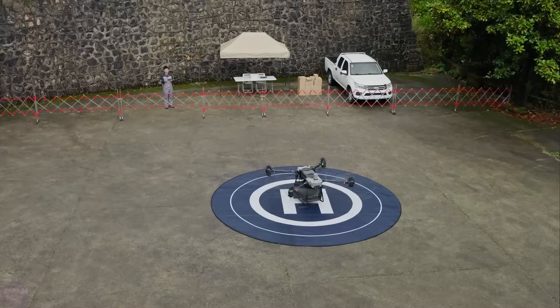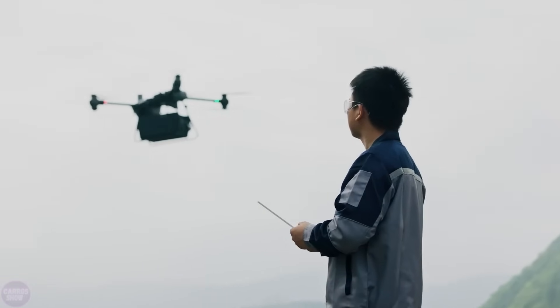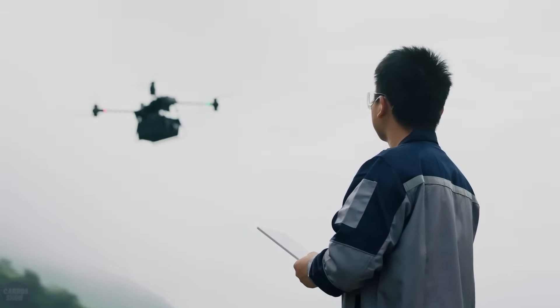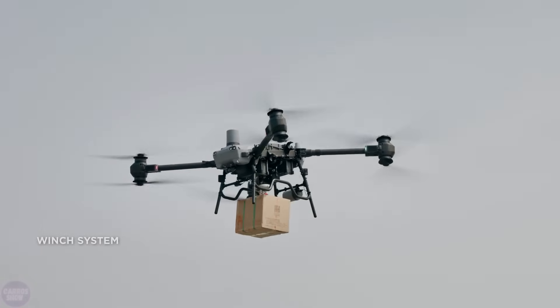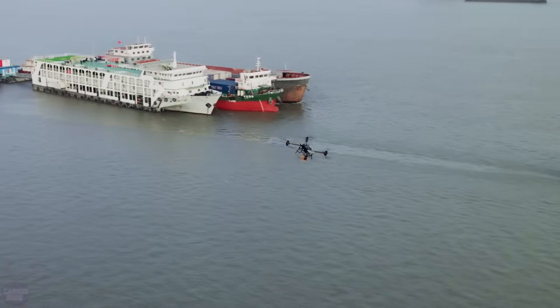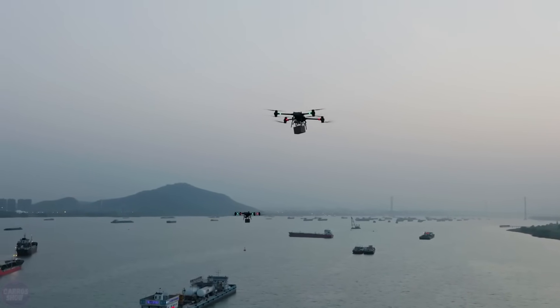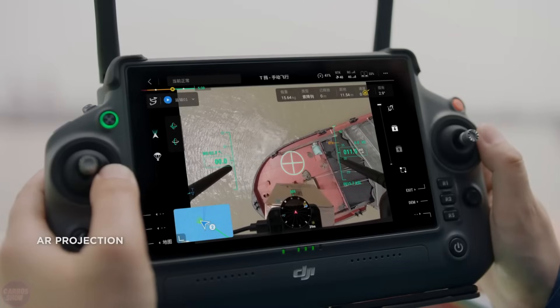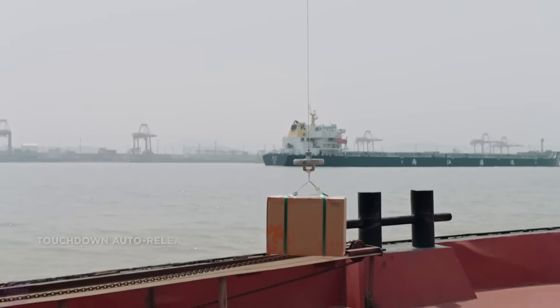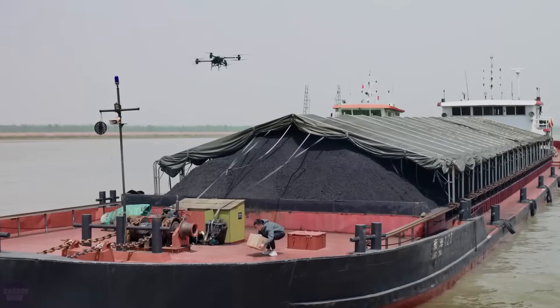DJI has introduced the first drone in its lineup of delivery drones, the Flycard 30, which can transport cargo either in an onboard case or by suspending it on a winch. The choice of transport method depends on the landing site — specifically whether the drone can land there or if it needs to lower the cargo on the winch. The drone is equipped with eight mushroom-shaped propellers distributed among four arms, with two sets on each arm. In the standard configuration with two batteries, the drone can carry a payload of 30 kilograms over a distance of up to 16 kilometers at a speed of 72 kilometers per hour.